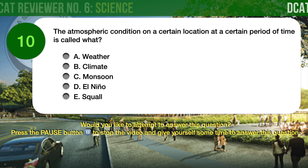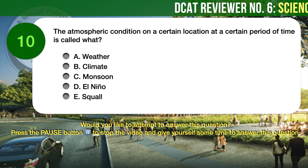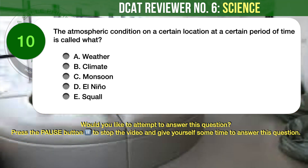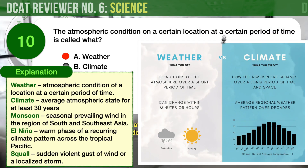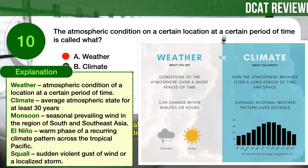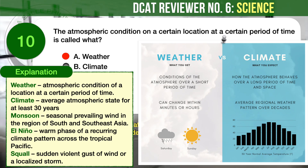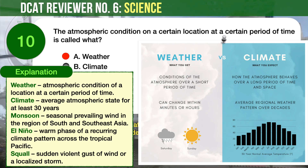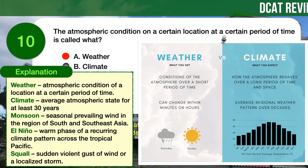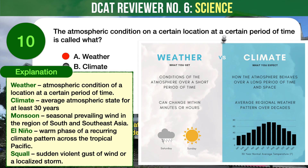Question number 10. Earth Science. The atmospheric condition on a certain location at a certain period of time is called what? A) Weather, B) Climate, C) Monsoon, D) El Nino, E) Squall. The correct answer is A, Weather. Atmospheric condition of a location at a certain period of time is referred to as weather. This is different from climate, which is the average atmospheric state for at least 30 years. Monsoon is a seasonal prevailing wind in the region of South and Southeast Asia. El Nino and La Nina are the warm and cool phases of a recurring climate pattern across the tropical Pacific. A squall is a sudden violent gust of wind or a localized storm, especially one bringing rain, snow, or sleet.